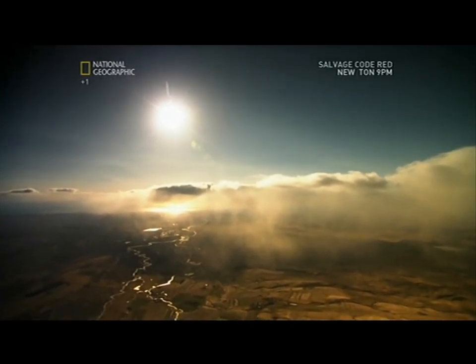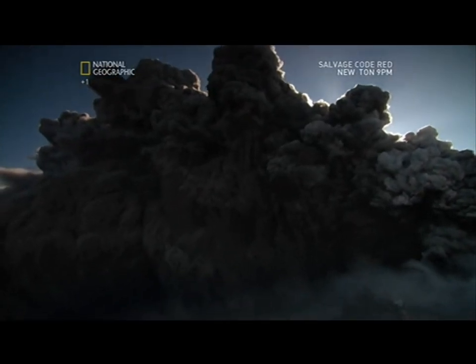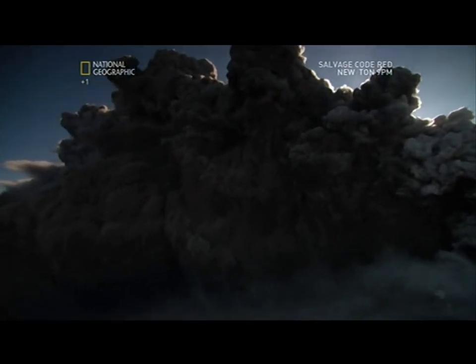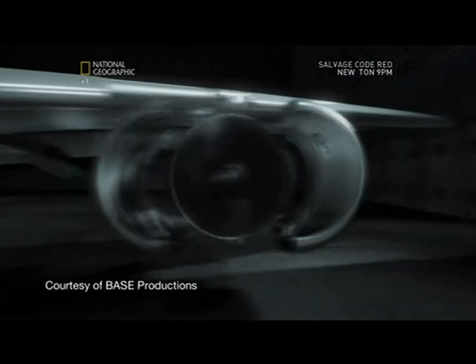Running into a wall of ash is like being sandblasted. And that's what makes volcanic ash so dangerous to aviation. Sucked into the jet engine of an aeroplane, these particles create havoc.